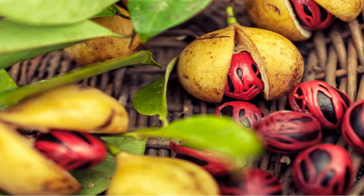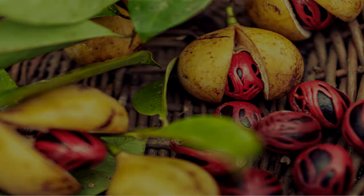The country is the second largest producer of nutmeg in the world, trailing only Indonesia. Consequently, Grenada has acquired the nicknames of Spice Island or Isles of Spice.